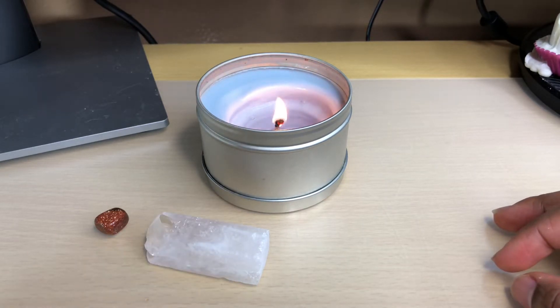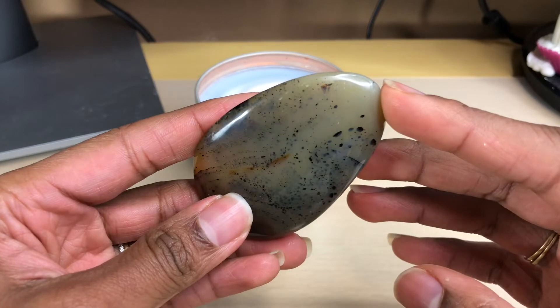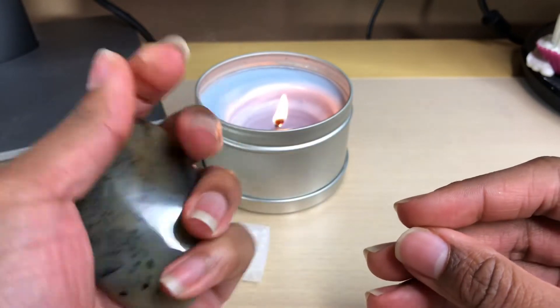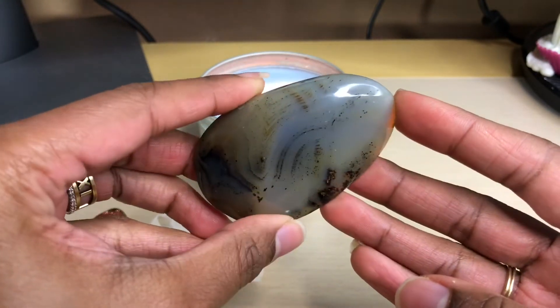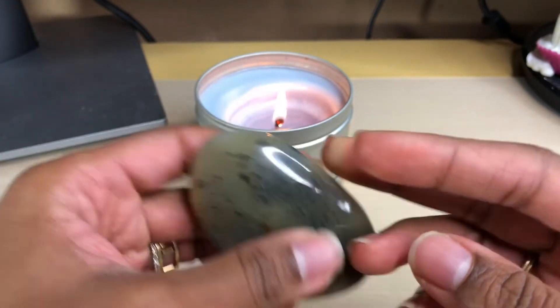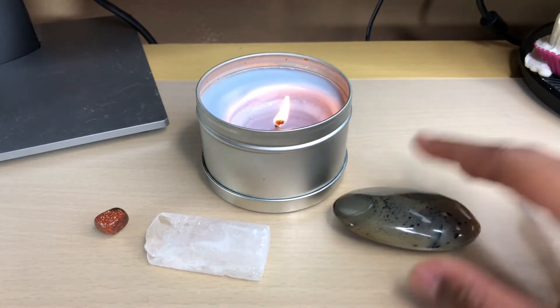The second crystal that I have is this dendritic agate, and I thought this was really unique. I love the really awesome fitting palm stones that are just easy to run my finger down, so I thought this would be a really cool crystal to have. Its designs are pretty unique, though I can't stop the reflection of the halo in the camera.